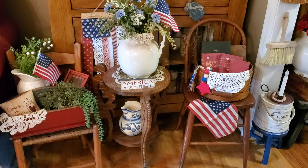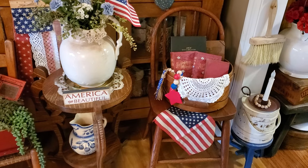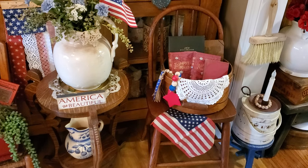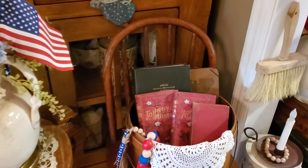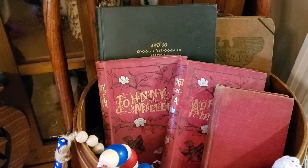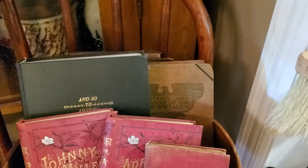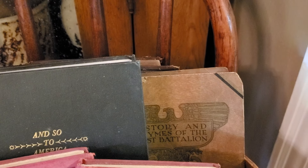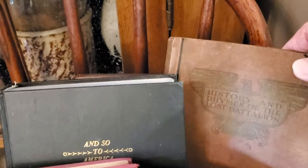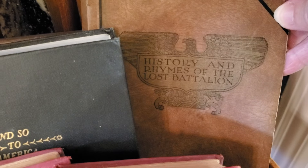The chairs are so much fun to decorate. In the right-hand child's chair there's a full flag and lots of old red and blue books — these are beautiful books from the 1800s. And back there is the history book — let me pull it up — it's called 'History and Rhymes of the Lost Battalion.'